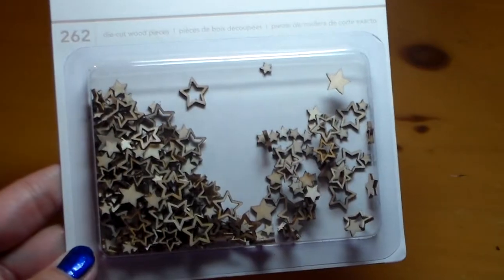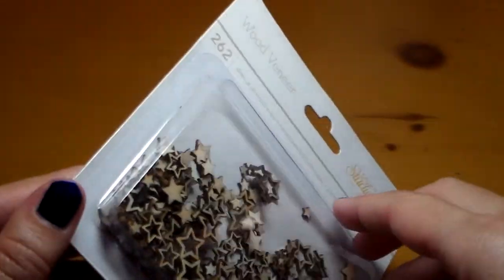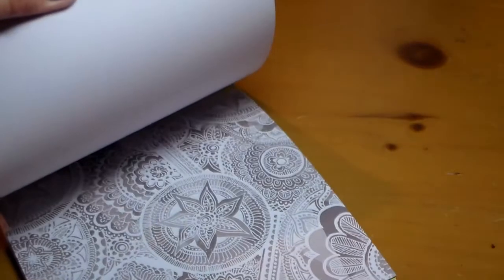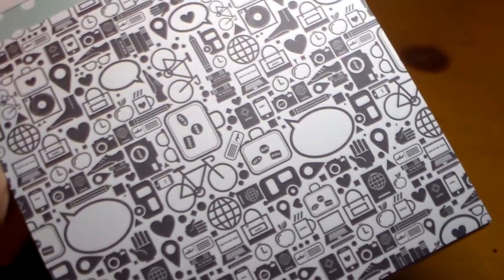This is also by Studio Calico — I believe it's a newer design. These are like the outlines of stars, but there are some that are solid as well, and there are different sizes. And then I got the Wanderlust paper pad, the 6x6 by Studio Calico. I'm just going to thumb through real quick — these are not double-sided and there are 36 pages. I'll show you my favorite design here, which is one of the first ones right here. I think that's super cute.